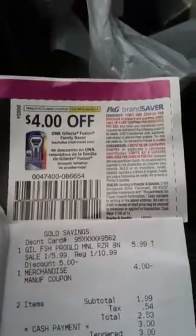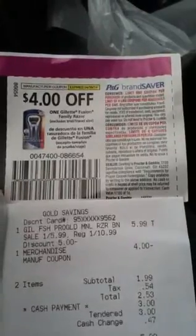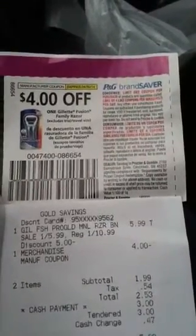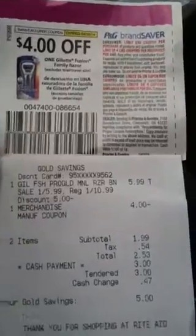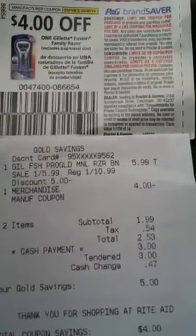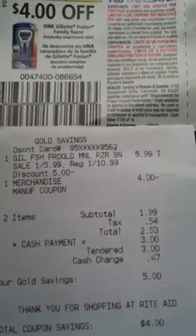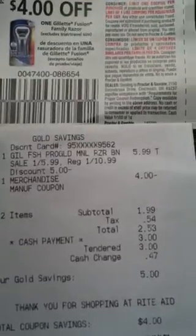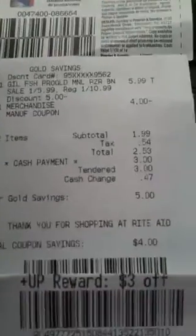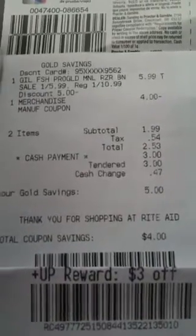The way that you want to use this manufacturer coupon, which is located in the P&G insert, is $4 off of one Gillette Fusion family razor. And as you see, they're $5.99, minus the $4 off manufacturer coupon, you're going to pay $1.99 plus tax. So I paid $2.53 out of pocket, and then I ended up getting a $3 plus up. Now, this is a small little money maker, but anything helps.